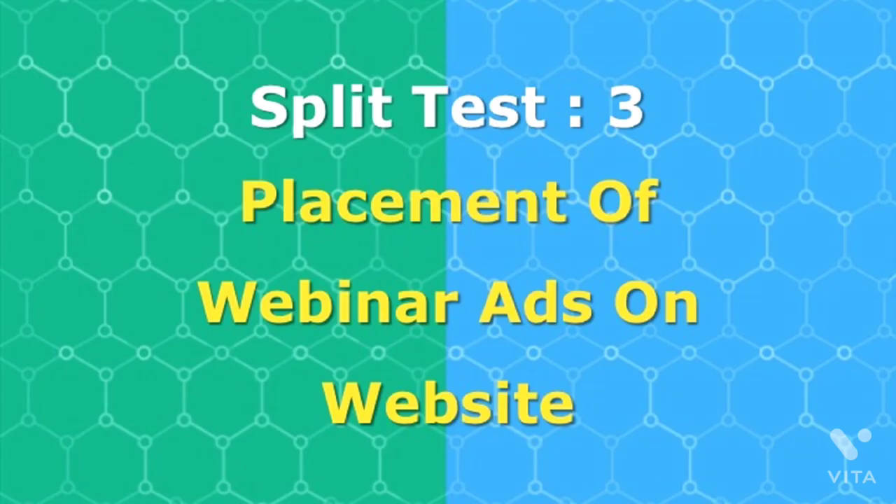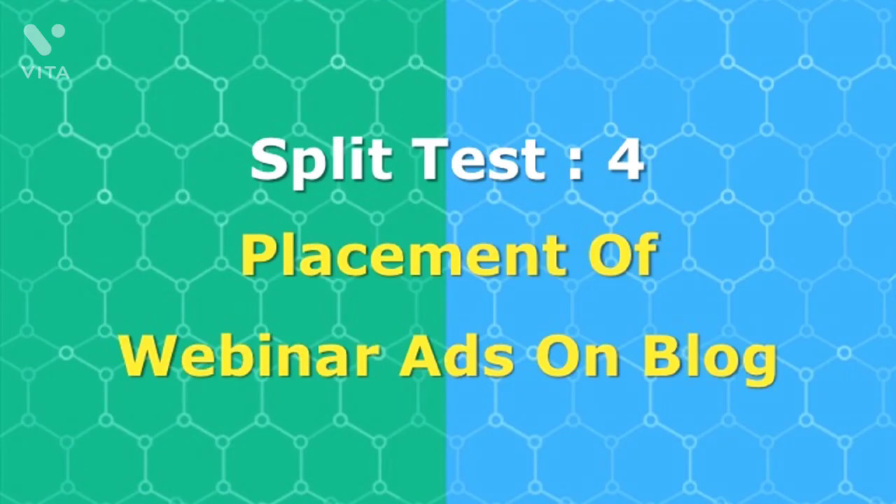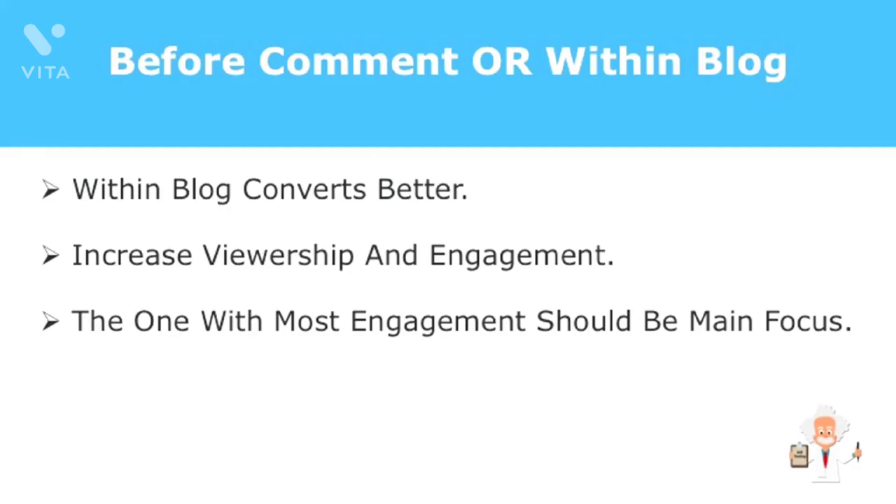The next thing to consider is the placement of webinar ads on your website. Should you put it right on your homepage or as a sidebar inviting them to join? The answer I recommend is both. Most split testing conducted by various market analysts determined that both ways convert well and each has no advantage or edge over the other. As for placement on your blog site, ads placed above the fold generate more clicks compared to placing ads in the comment option or within the blog content.